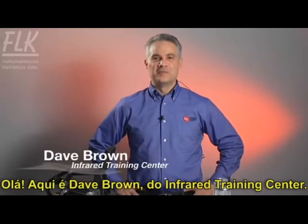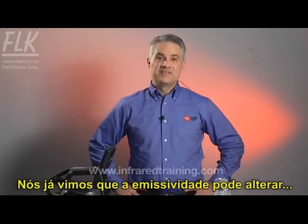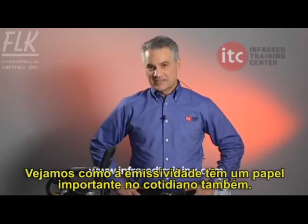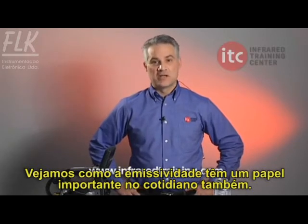Hi, Dave Brown here from the Infrared Training Center at InfraredTraining.com. We've already seen how emissivity can significantly impact the ability of a thermographer to accurately measure temperatures. Let's take a look at how emissivity plays a role in our everyday lives as well.